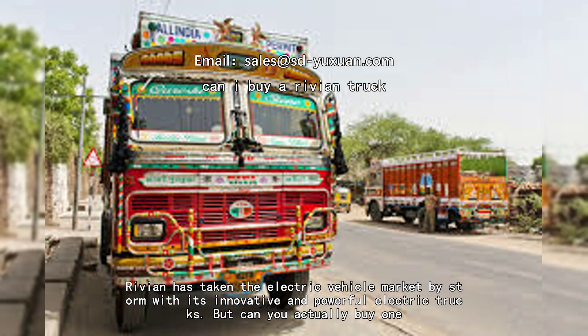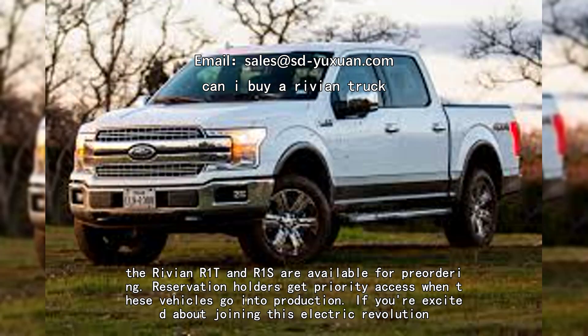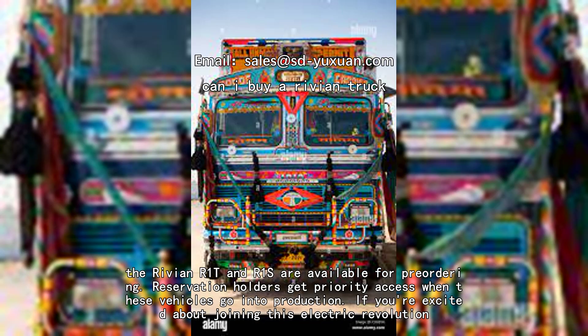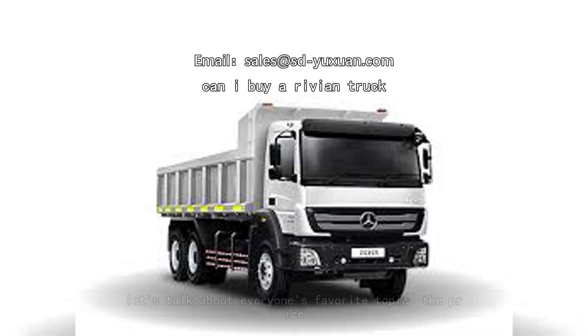But can you actually buy one? Let's find out. Currently, the Rivian R1T and R1S are available for pre-order. Reservation holders get priority access when these vehicles go into production. If you're excited about joining this electric revolution, you can visit the Rivian website to place your pre-order.